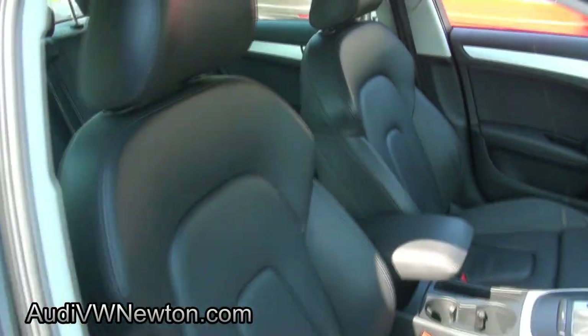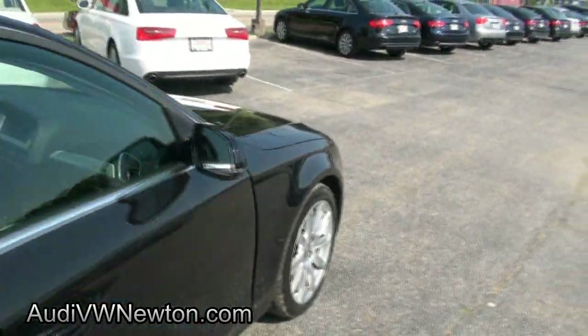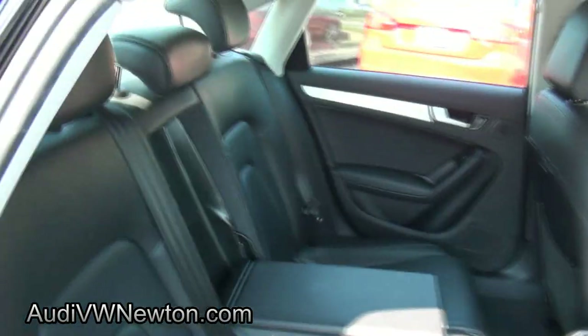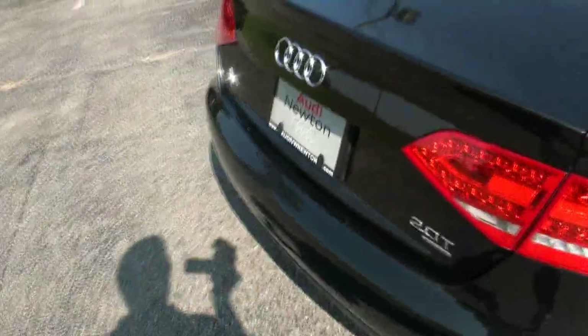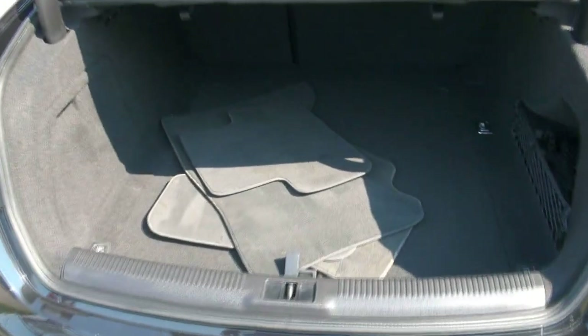This one also comes equipped with the sports seats. Rear air conditioning vents. There's those rear LEDs. Floor mats, 60-40 split, also has the cargo net.